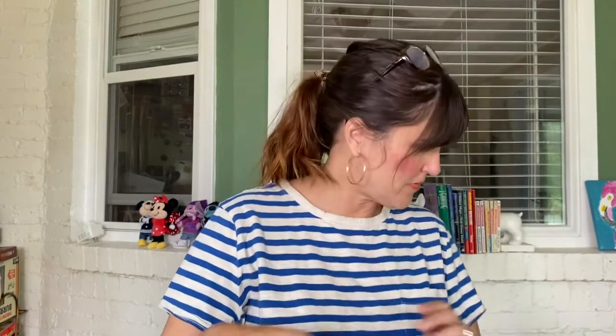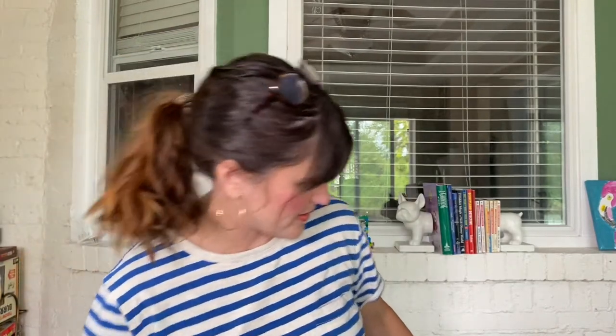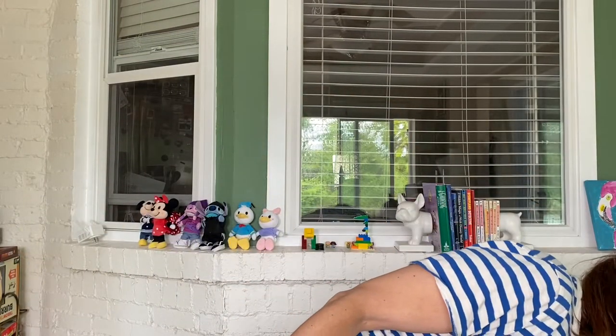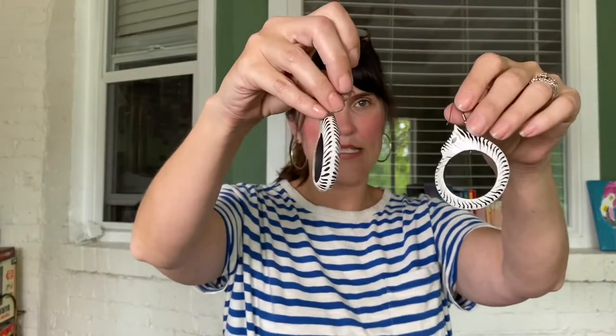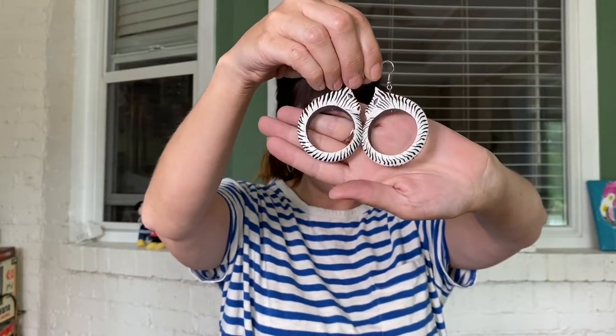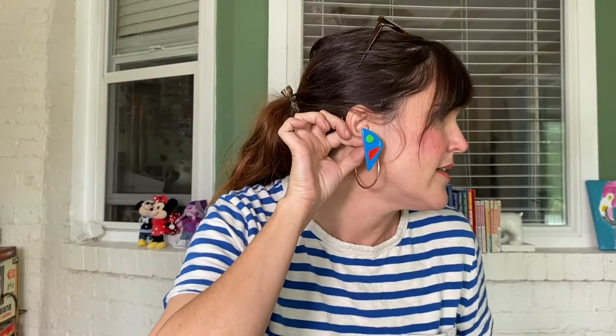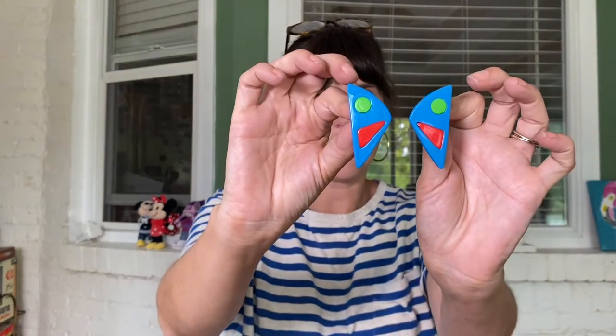Of course I also had to pick up some jewelry pieces — I never leave the flea market without jewelry because most of it's like a buck. You guys know I collect wooden jewelry and love wooden necklaces. I do have a zebra bracelet, so I picked up these little zebra wooden earrings for a dollar. I also thought these were really cute — I think they're vintage — some little geometric 80s-looking plastic earrings, also a buck.